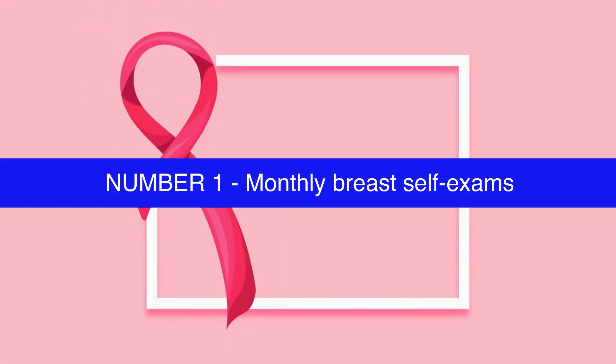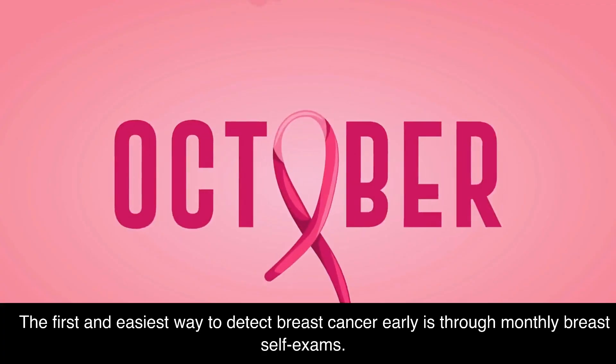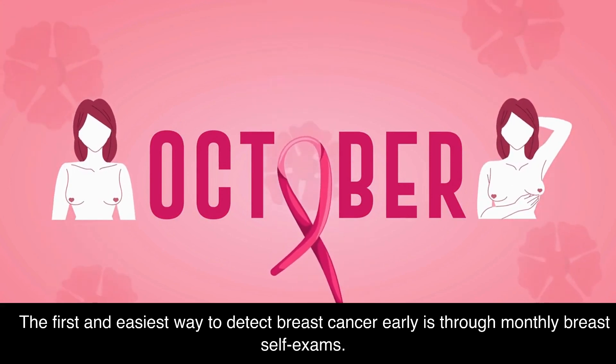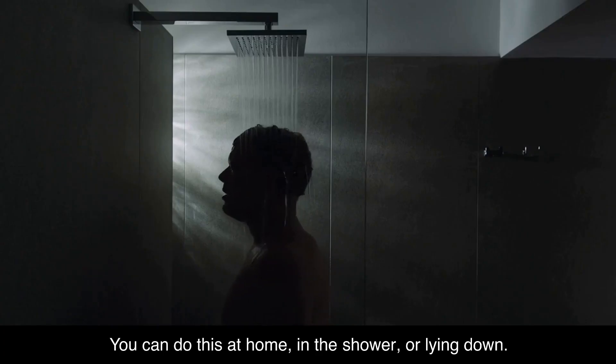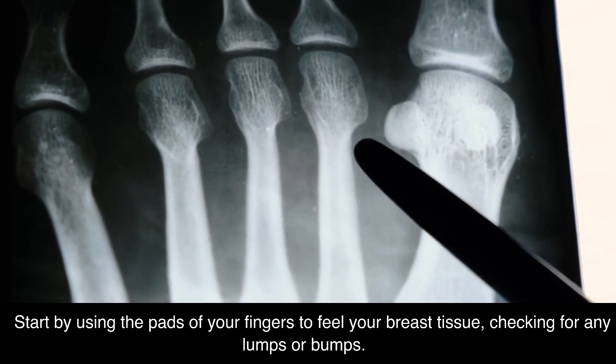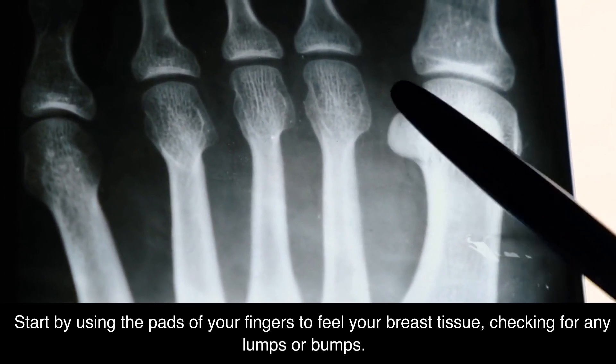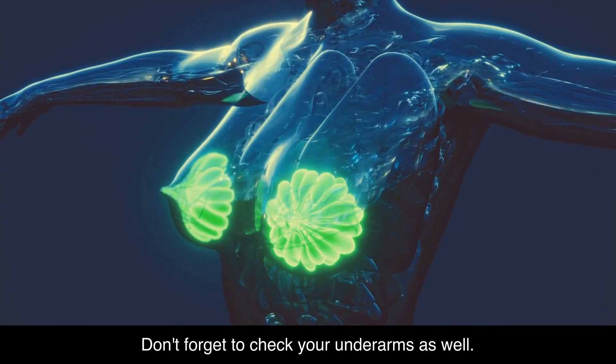Number 1: Monthly Breast Self-Exams. The first and easiest way to detect breast cancer early is through monthly breast self-exams. You can do this at home, in the shower, or lying down. Start by using the pads of your fingers to feel your breast tissue, checking for any lumps or bumps. Don't forget to check your underarms as well.